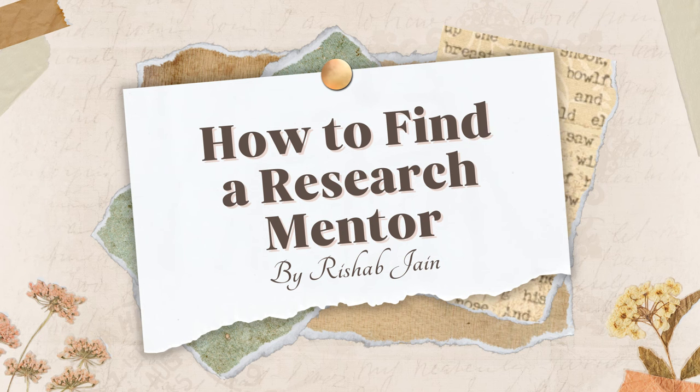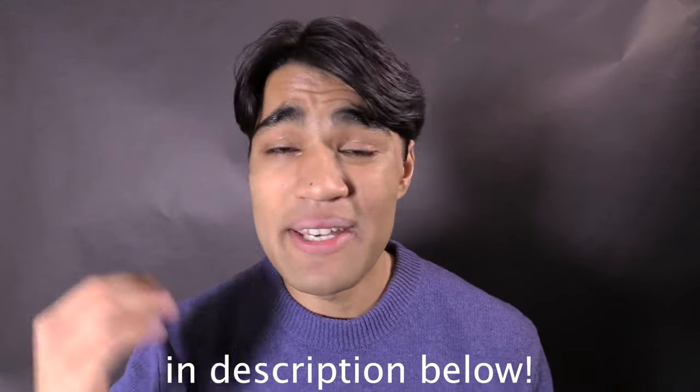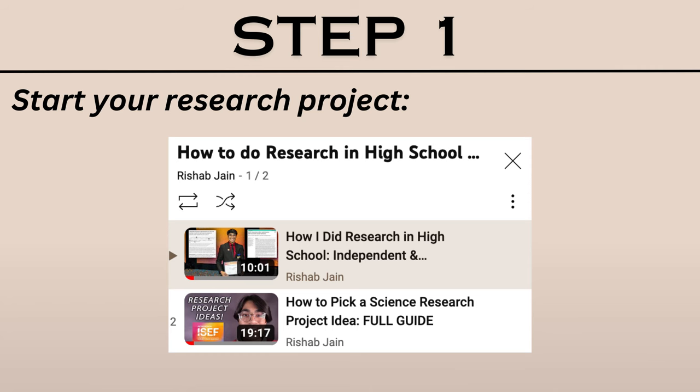So without further ado, here is how to find a research mentor. Step one is to start your research project. I'll refer you back to the rest of the research playlist, which includes videos on how to do a literature review and how to come up with your idea. Once you've started your project and completed some form of a literature review, you understand some things but have some questions — this is where finding a research mentor can be very helpful.